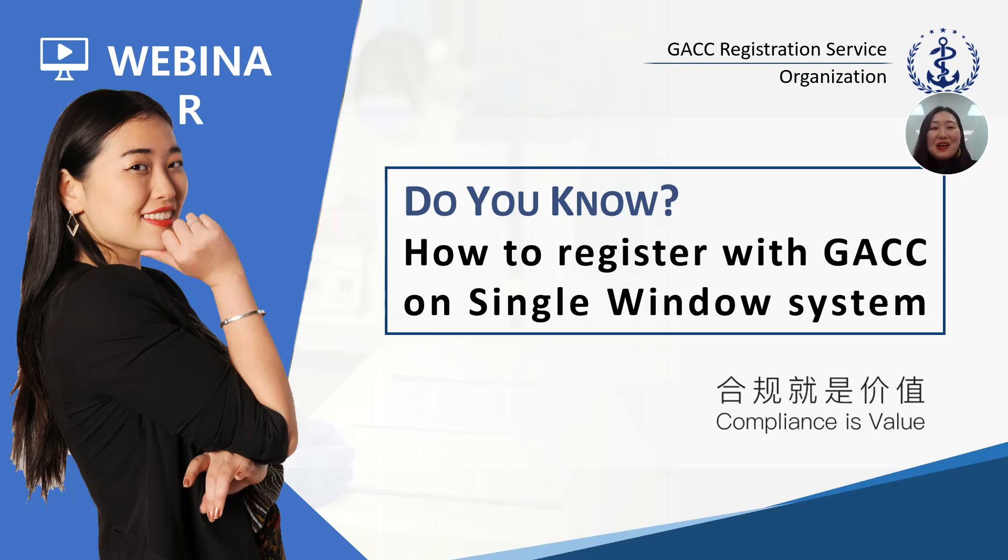Hello everyone, welcome to today's video. Today I'm going to show you how to register with the GACC on the single window system. On the 13th of April 2021, GACC released two new regulations: Decree 248 and Decree 249. They are going to take effect in less than one month, on the 1st of January 2022, and a lot of overseas producers are confused about how to get registered. Today Paris will show you the steps to get registered on the single window system.